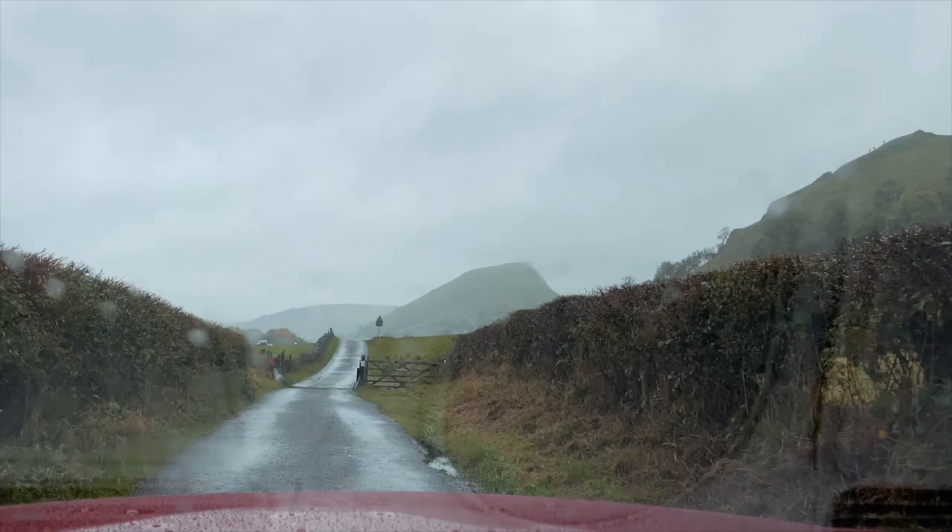We're going to continue on our journey to the Peak District, stopping off at a place called Chrome Hill as our first official stop. Fingers crossed we don't get too wet - I've checked the weather and we've got an 80 to 100 percent chance of rain every day that we're here until Wednesday. Not the best weather forecast, but we'll try and get out in the car and enjoy the roads. We've found a few nice passes to drive through as well.